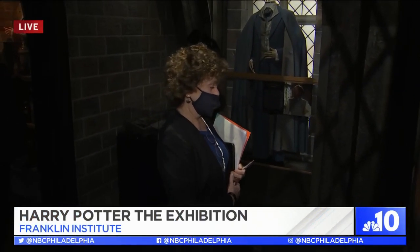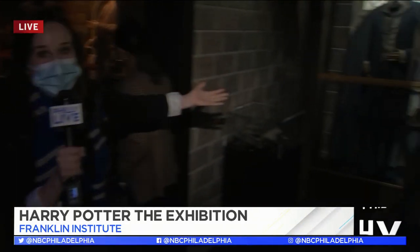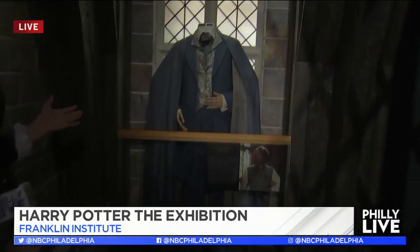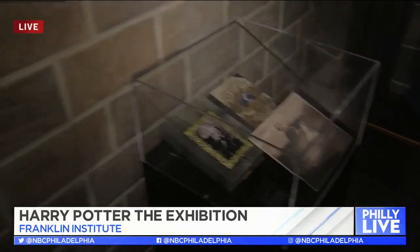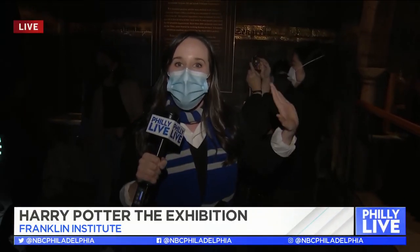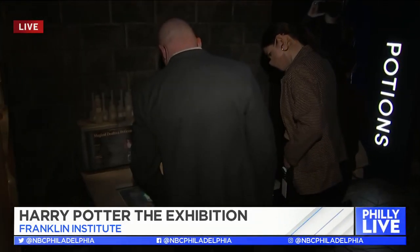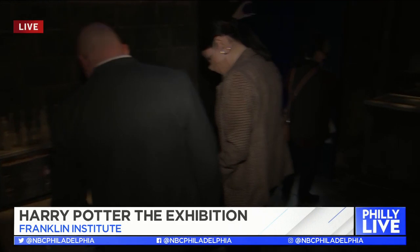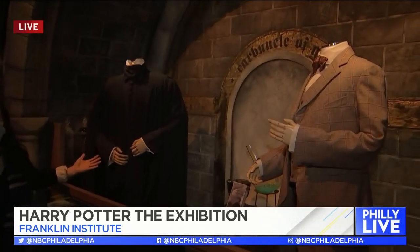We're going to wrap up in two of the creepier galleries — the Defense Against the Dark Arts room. I love this so much: Gilderoy Lockhart's costume, as well as his book and his autographed photo, are both on display. And to fully wrap things up, right here we're in the potions room with creepy potions all over the place, and two legendary professors — Horace Slughorn and the legendary Professor Severus Snape.